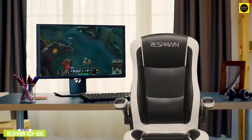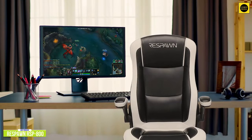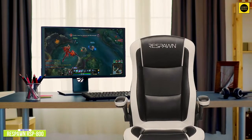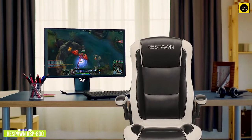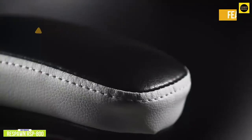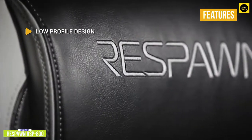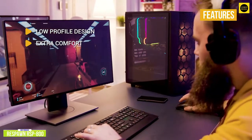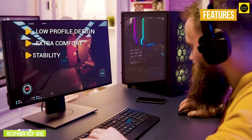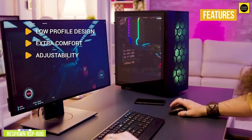You can adjust the tilt tension to recline up to 188 degrees or to let you rock back and forth if you prefer. The seat height is locked at 15.75 inches and unfortunately there's no height adjustment, so it will work best for gamers under 6 feet tall. Key features include a low-profile design that puts you at the ideal eye-level position for console gaming, extra comfort with generous overall padding and head and neck cushioning, and adjustability to set the chair for rocking or recline up to 118 degrees.